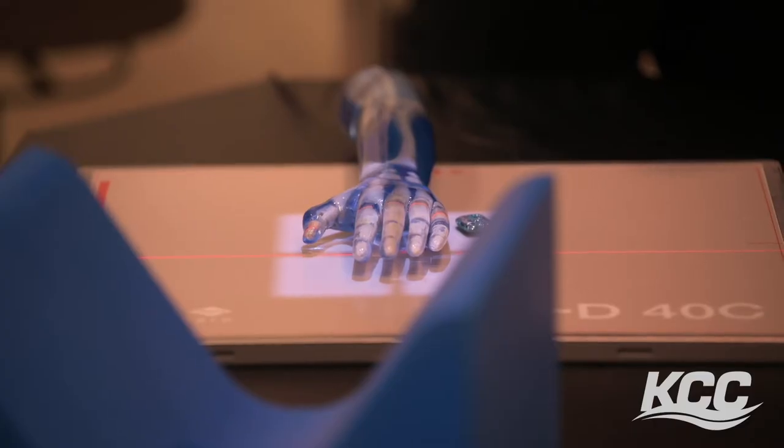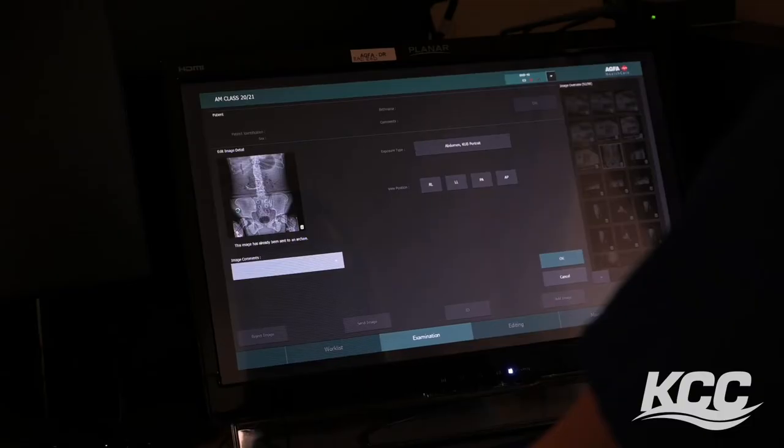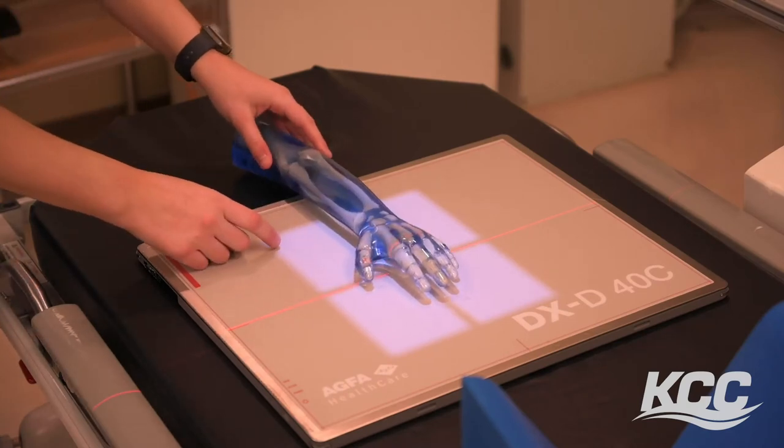One of the things that KCC offers that makes us stand out from other programs is our state-of-the-art live x-ray lab that offers the latest digital technology, so students can practice doing their x-ray exams prior to going into the clinical setting.